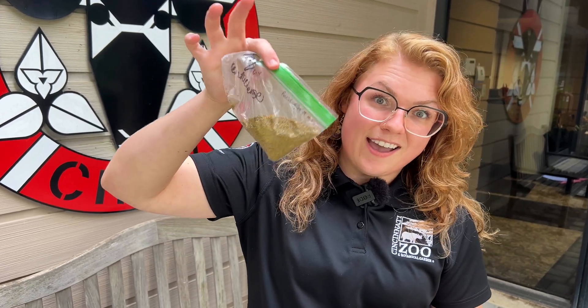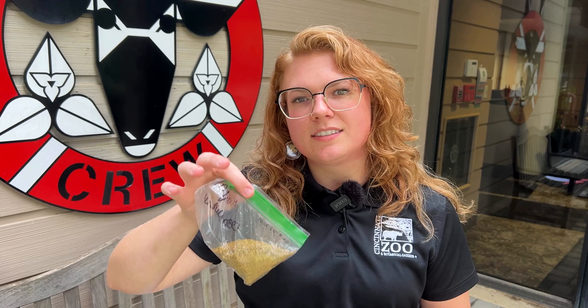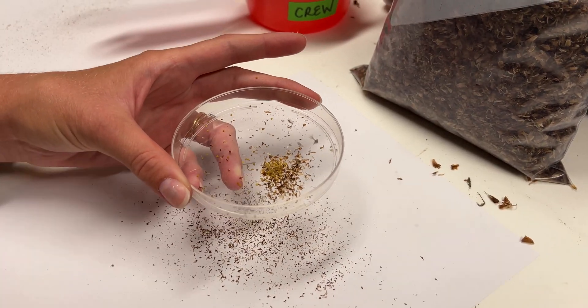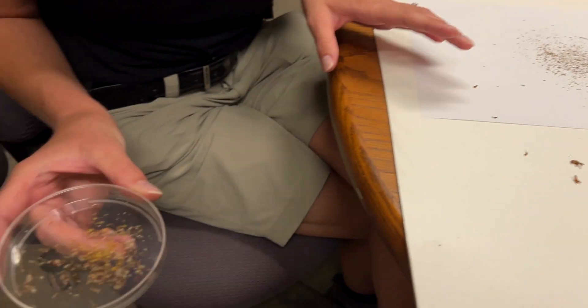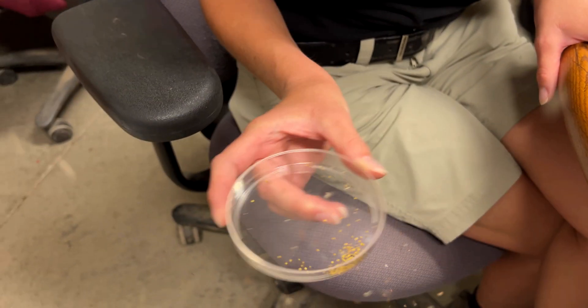With what we have produced at CRU, this little bag has roughly 70,000 seeds in it. We should generate way more than enough seed to satisfy both returning plants to the wild as well as preserving them — seed banking them and sending them to other institutions.